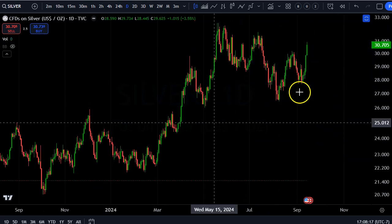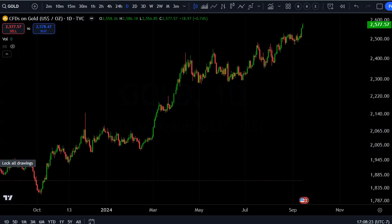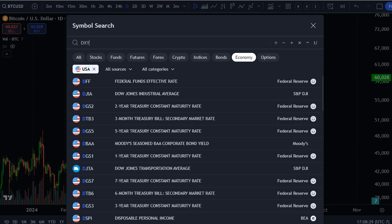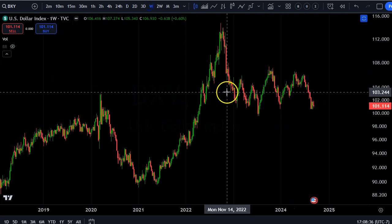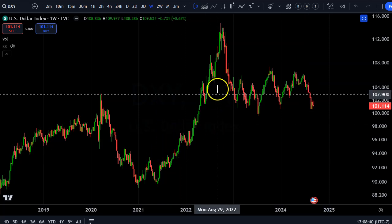This could end up being some kind of a consolidation bull flag, and it's great timing because both gold and bitcoin are showing strong signs, and that means the dollar is getting weaker.